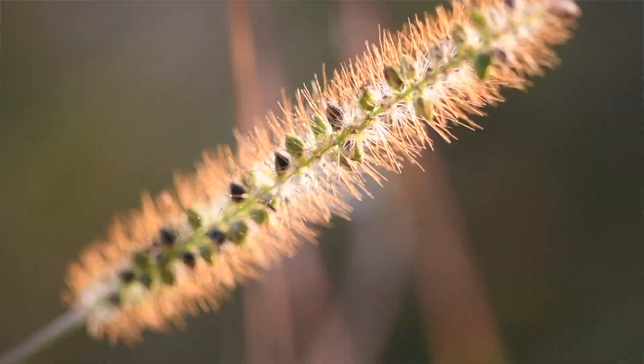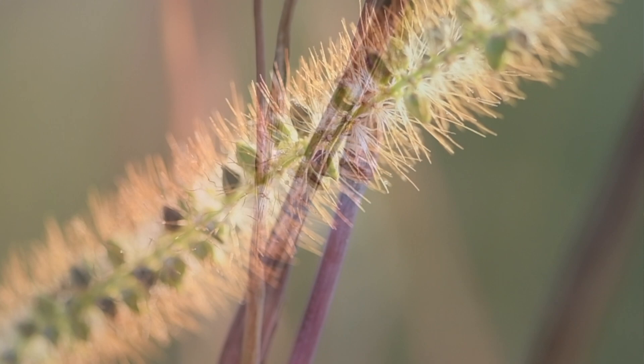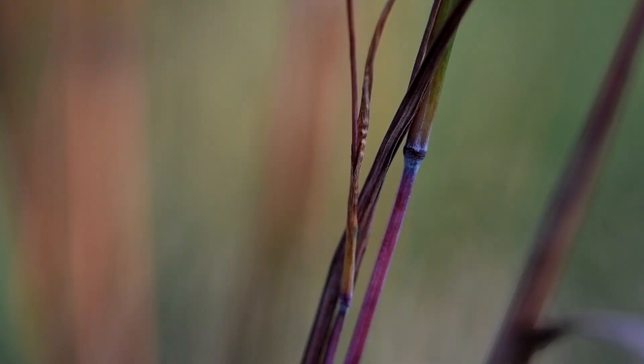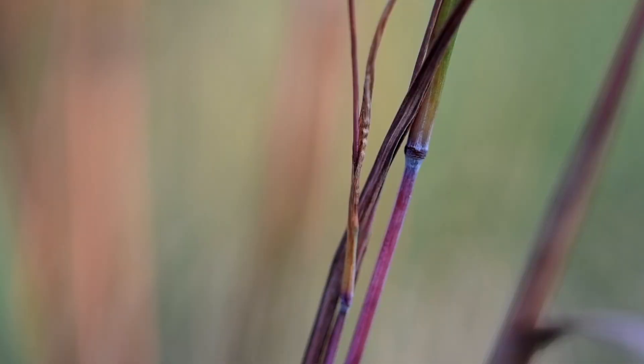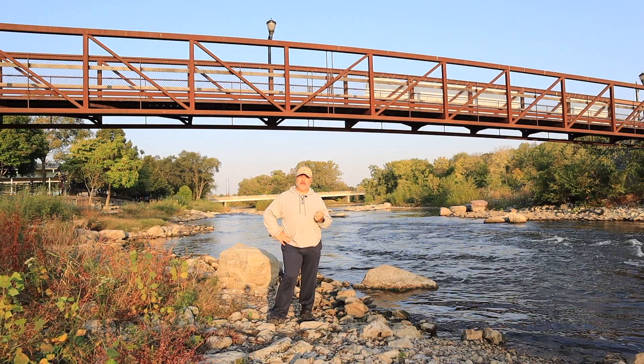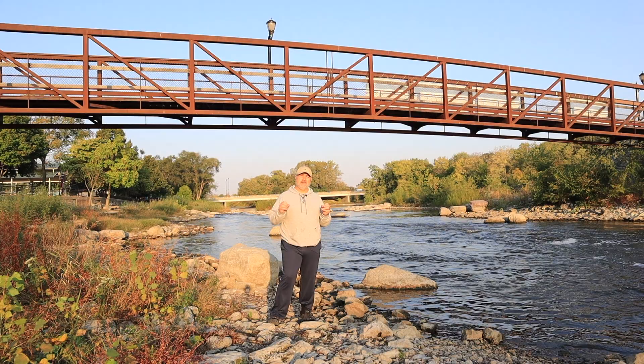When you go looking for macro pictures, look for things like texture, contrasting colors, symmetry, patterns, saturation, something unique — something that's going to have some interest. Your normal composition rules come into play with macro as well. You want to take advantage of all that with your macro lens, zoom in one-to-one, and show the world what they're not normally seeing with the naked human eye.